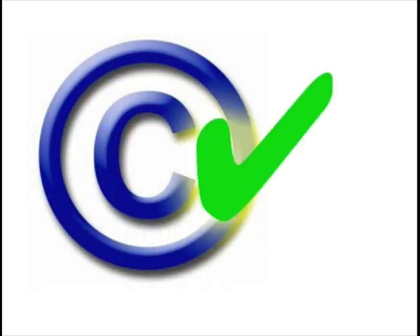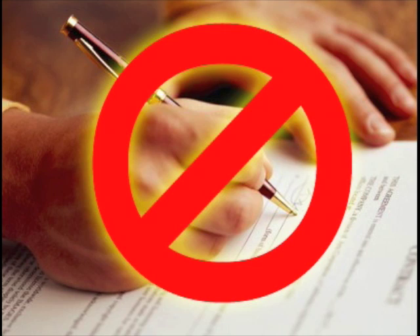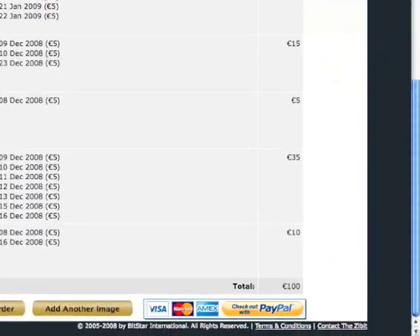Your work retains all rights, and there are no contracts to sign, no commissions to pay, no setup fees. Just a one-time charge for each day and each location you'd like to display your art.